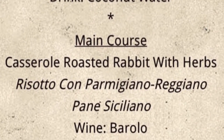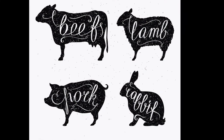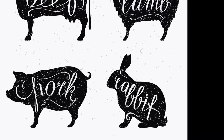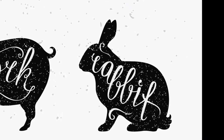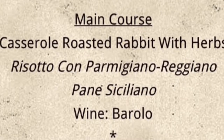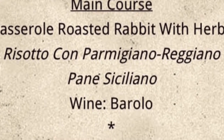For our main course, we're having casserole roasted rabbit with herbs. Most of us in the States have had the two types of meat on the left, and a few have even tried lamb, but not rabbit. And rabbit is, in my view, as tasty as the best examples of the others. On the side, we're going to have risotto con parmigiano reggiano, more bread with that, and for our wine, an Italian barolo.